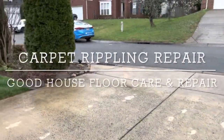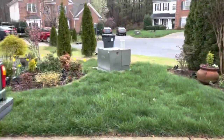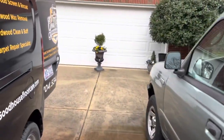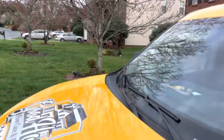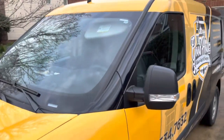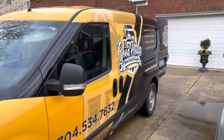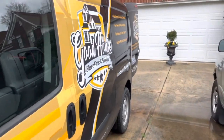Good morning Facebook, YouTube. Anthony here with Good House Floor Care. I'm over here in the Harrisburg, North Carolina area today to do a restretch. Customer found me on Google and I'm about to take care of this carpet stretching today. So there goes the Good House mobile — let me take you guys inside and I'll show you what I'm up against.